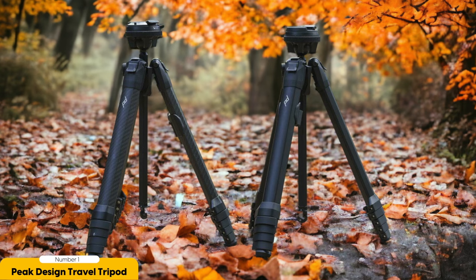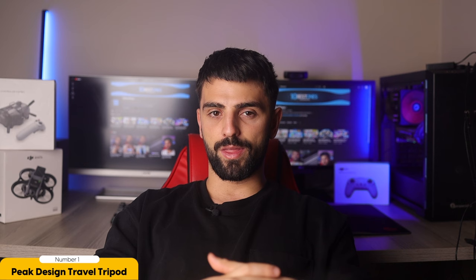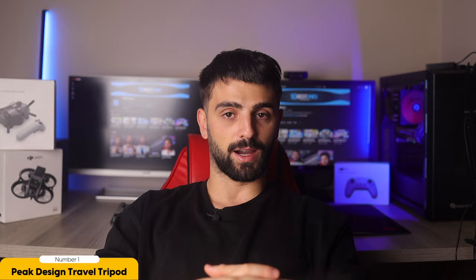Number 1: the Peak Design Travel Tripod — best for portability, compactness, and rigidity. This innovative tripod is designed to be incredibly lightweight and compact, making it perfect for photographers on the go. Whether you're traveling to a remote location or simply exploring your local neighborhood, the Peak Design Travel Tripod is the ideal companion. When folded, it measures just 39 centimeters, making it easy to fit into a backpack or carry-on luggage. Despite its small size, it extends to an impressive height of 153 centimeters, allowing you to capture shots from various angles and perspectives.